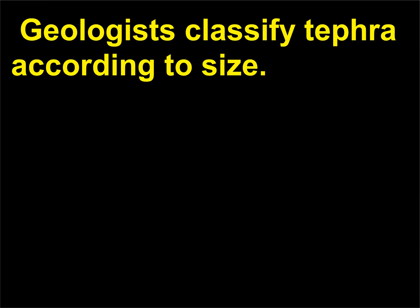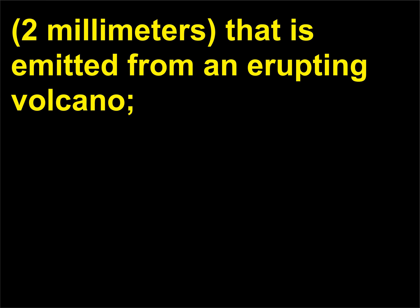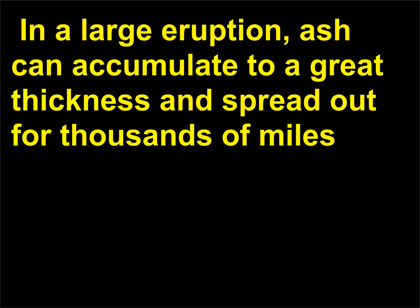Geologists classify tephra according to size. The most common types include ash — material smaller than approximately a tenth of an inch (2 millimeters) — that is emitted from an erupting volcano. It can also contain lapilli, also called cinders or little stones, which is between 1 and 25 inches (2 and 64 centimeters). In a large eruption, ash can accumulate to a great thickness and spread out for thousands of miles, usually in the direction of the prevailing winds.